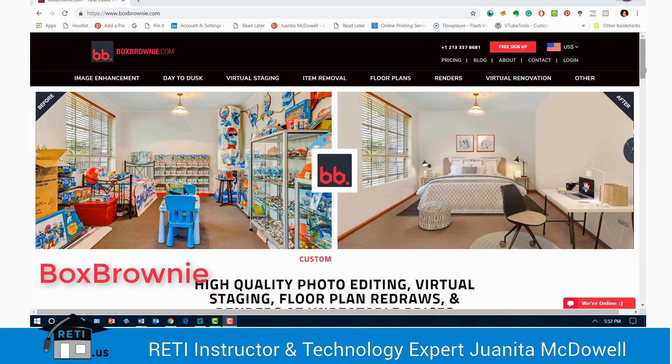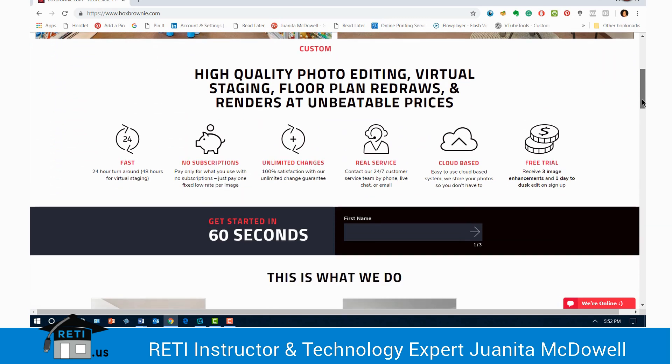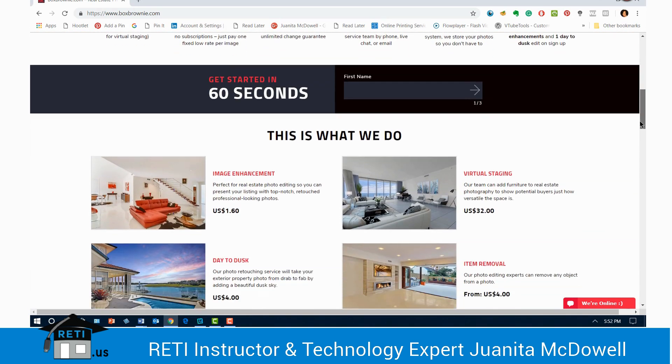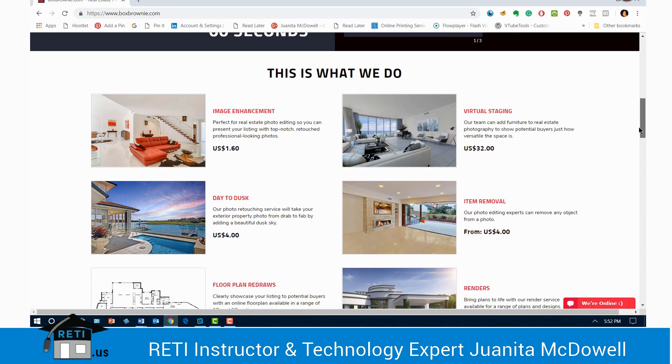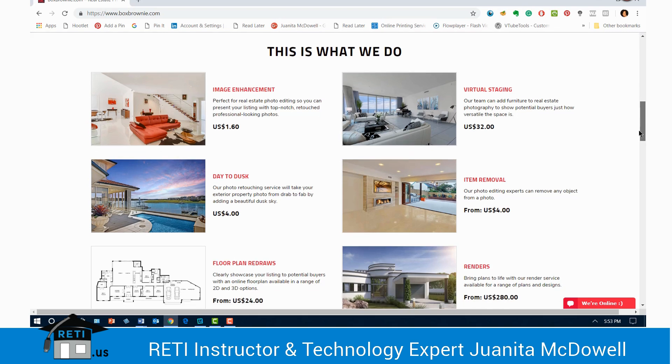There's Box Brownie, and this is something you'll have to go to your application online for. You will find a lot of great options here and you really need to take your time and look at what this site does. One thing I want to point out: they charge you for a lot of their services — it's not one thing you're ordering. You're actually deciding: do I want virtual staging? That's one price. Do I want image enhancement? That's another price. So it's sort of a la carte and can add up pretty quickly.